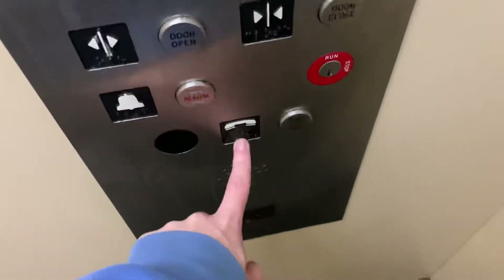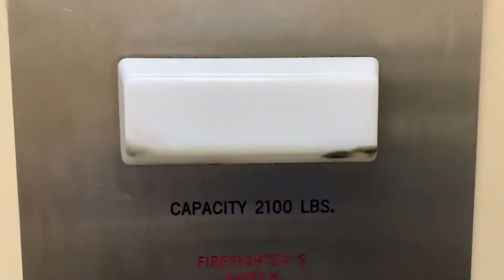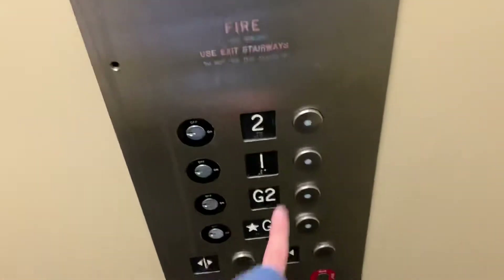Here are the moments, and there's the phone. 125 feet per minute, 25 pounds. This one says 2100. Let's go up to two.